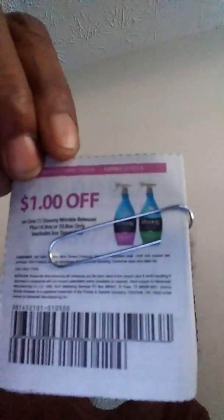The next deal is with the Downy Wrinkle Releaser. Through Checkout 51, you will get a $2 rebate back on those. These are the coupons that came out this year back in June for the Downy and for the Febreze odor eliminator.